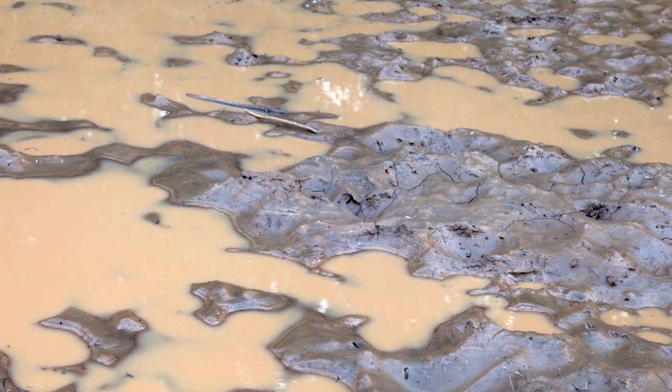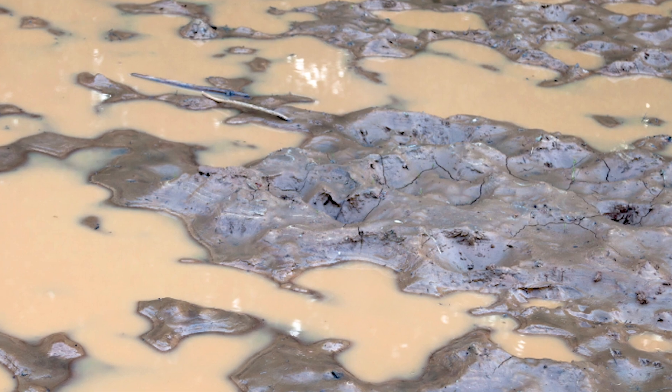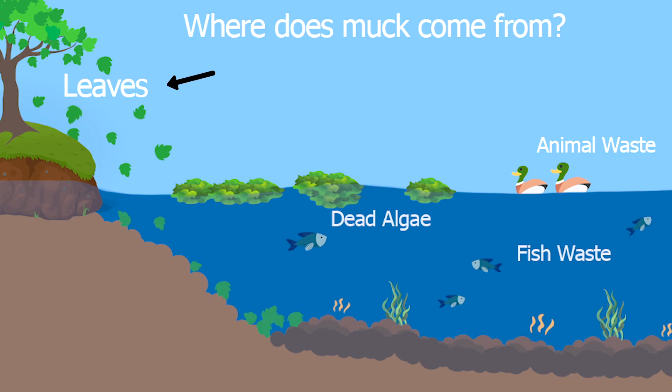Muck is that black, gooey, nasty-smelling material on the bottom of the pond that nobody wants to touch. It's made up of decaying leaves, decaying vegetation, and fish waste — all organic, all carbon-based. That's the type of material we can help break down with natural treatments, enzymes and bacteria. If it's sediment, we can't break that down because it's actually a mineral washed in from a stream or erosion on the bank.